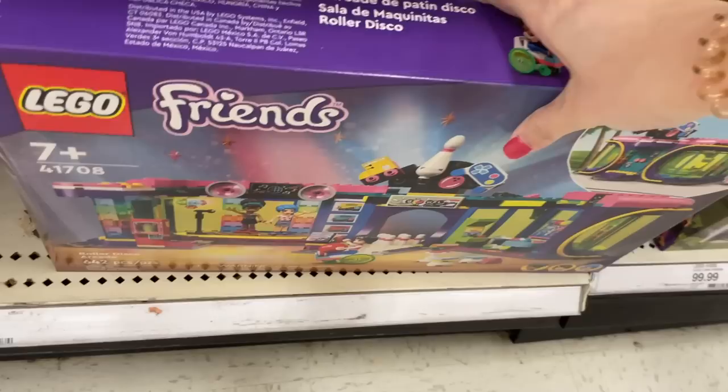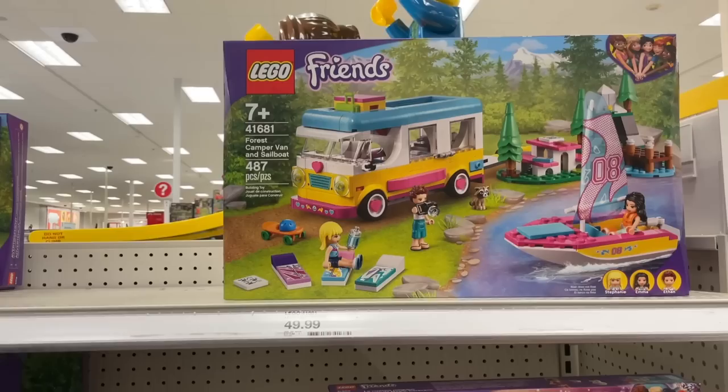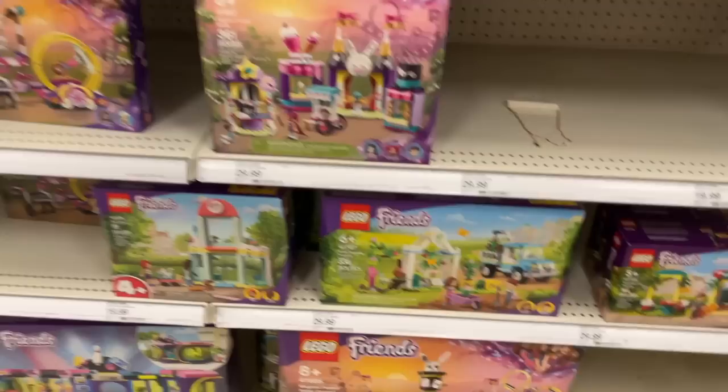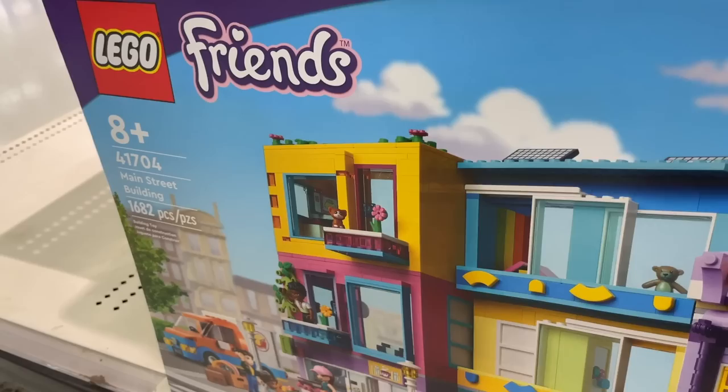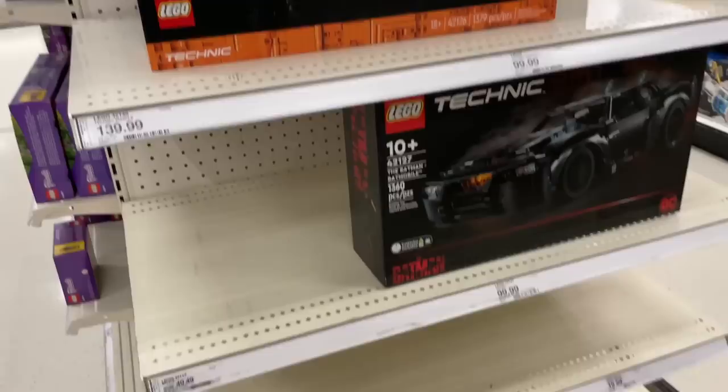The rest of the Friends section is fully stocked. They have the Forest Camper Van — I don't have this one but I don't really know what I would do with it. The camper van looks really nice and it has a little raccoon — that's so cute. I just don't know what to do with it in the city. The little pizza shop is kind of cute. I actually have two copies of one of these sets and I have them back to back in my Lego Disney World — they look really nice and kind of look like modular buildings.